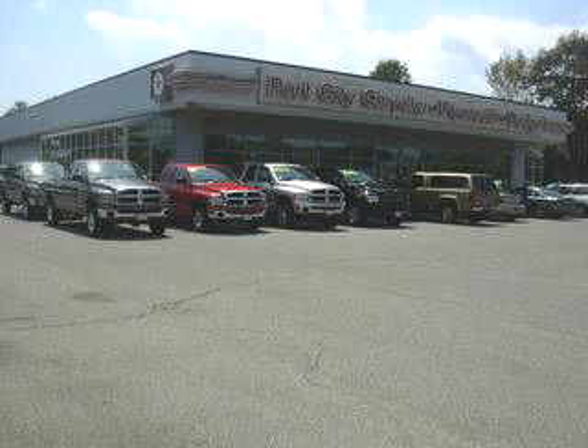Get where you need to go, enjoy the drive, and have peace of mind in this 2005 Chrysler Town & Country LX.